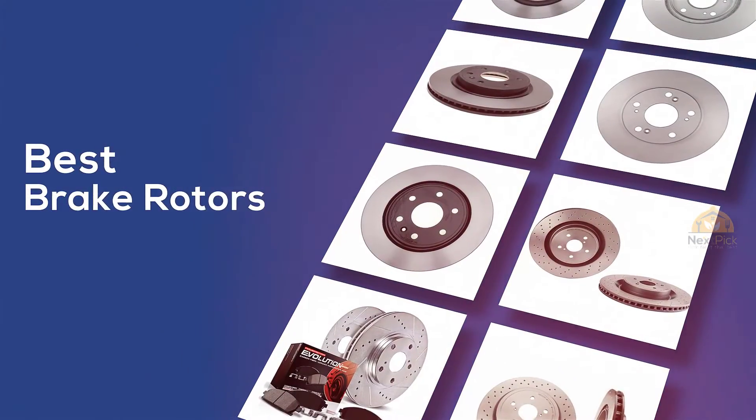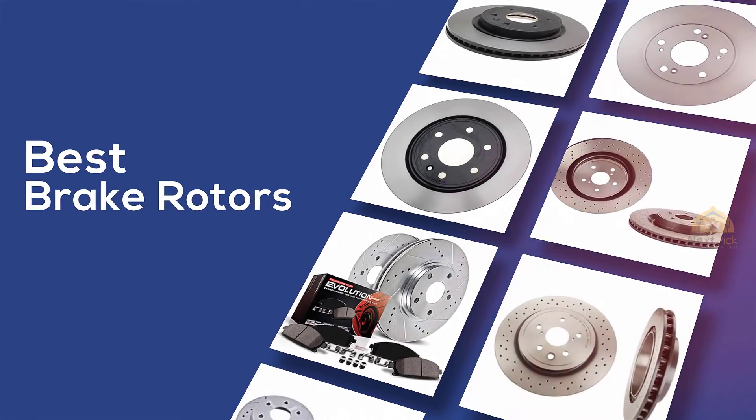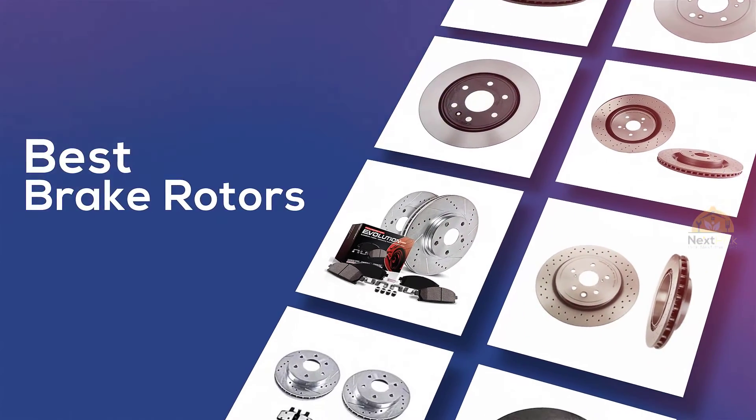Best brake rotors — if you're looking for the best brake rotors, here's a collection you've got to see. Let's get started. At any time you can click the circle for more info and real-time deals.